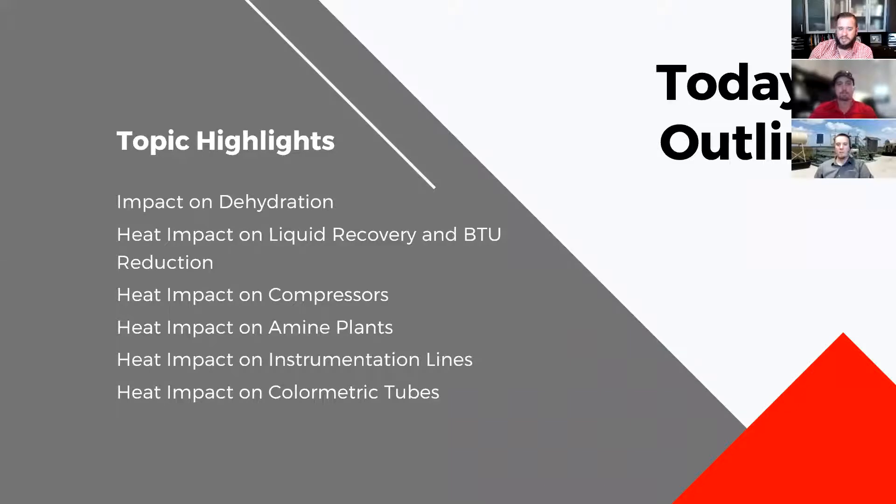The topic highlights focus on what our clients were asking — our frequently asked questions over the years, especially regarding summer heat. We're focusing on the impact on dehydration, heat impact on liquid recovery and BTU reduction, the impact on compressors, amine plants, instrumentation lines, and colorimetric tubes. We'll be going through tips and tricks and what we've seen in the past, hopefully sharing some gap of knowledge.